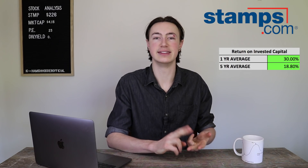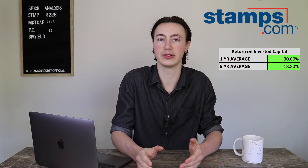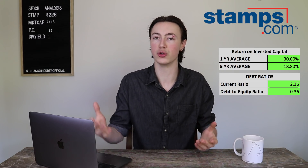The other dimension is debt management. Are they keeping it under control? Do we have concerns about a recession and their ability to stay solvent? Stamps has blown me away here. Their current ratio — which looks at current assets vs. current liabilities over the next 12 months — is 2.36, which is incredibly high. I like to see above 2, so they easily pass that. For the debt-to-equity ratio, we like to see below 0.5, meaning twice as much equity as debt. Stamps has a debt-to-equity ratio of 0.36, which is exactly what we want to see as shareholders.